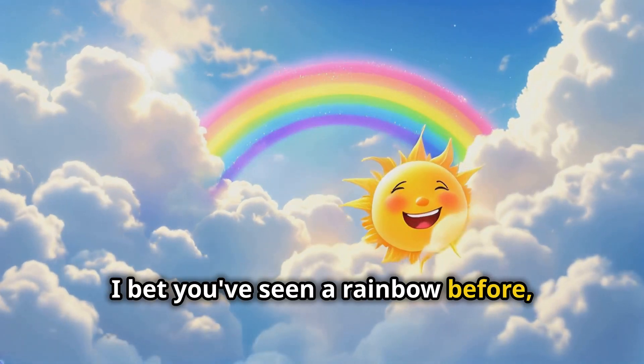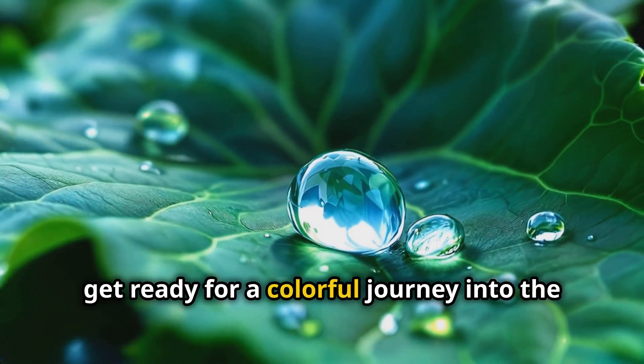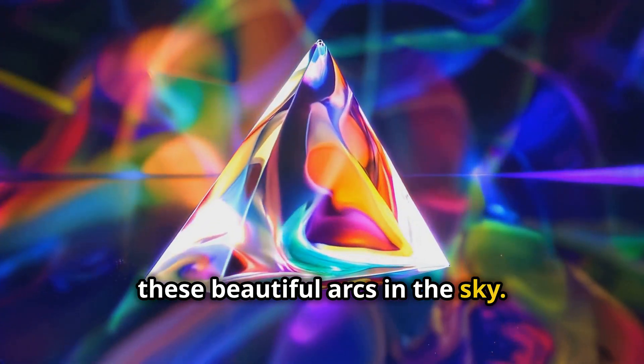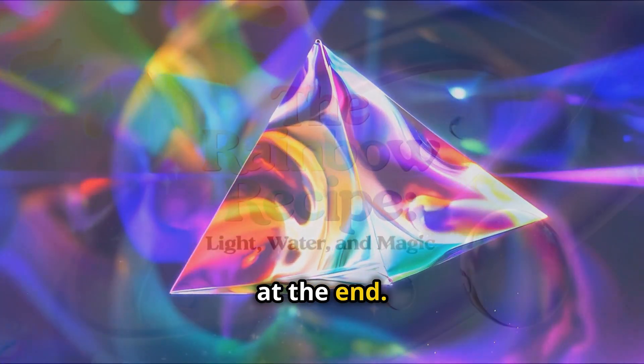I bet you've seen a rainbow before, but have you ever wondered how they form? Well, get ready for a colorful journey into the world of optics. We're about to unravel the mystery behind these beautiful arcs in the sky, and trust me, it's way cooler than just a pot of gold at the end.